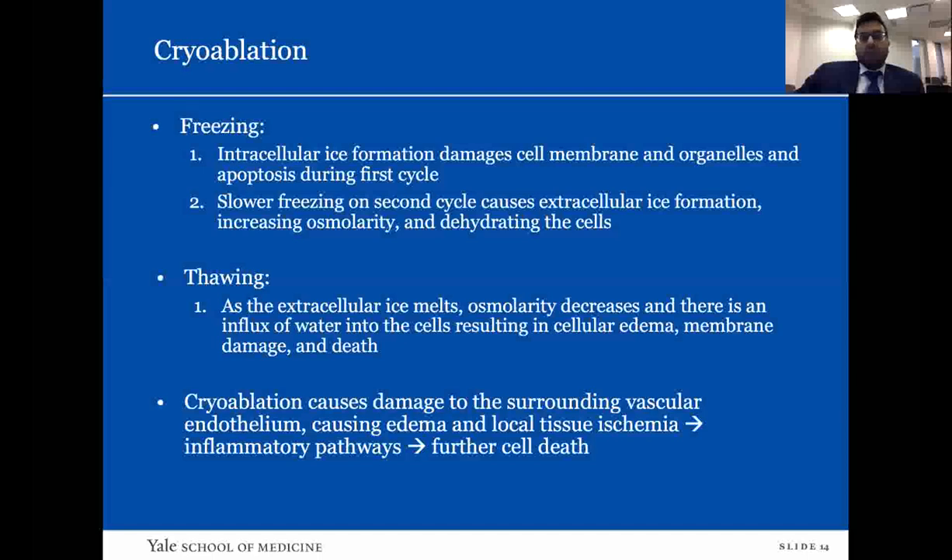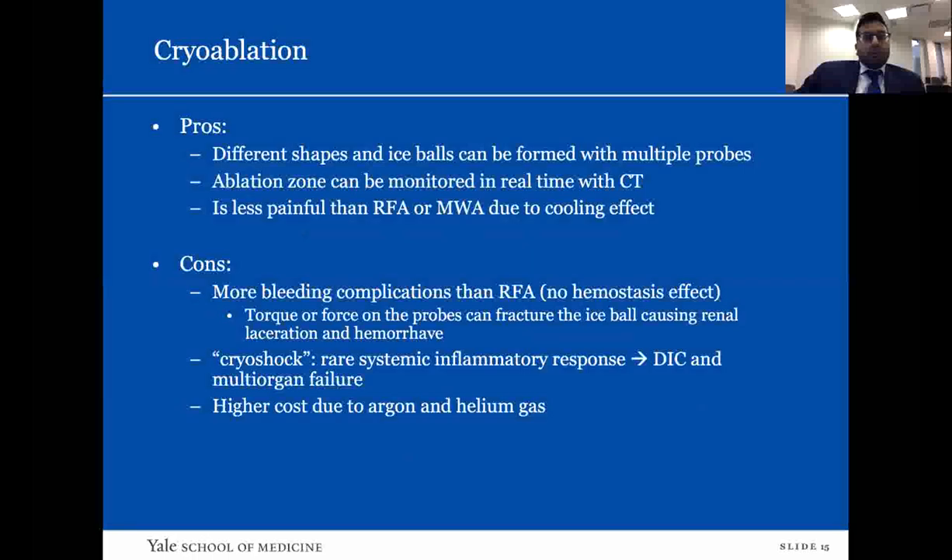Cryoablation can also damage surrounding vascular endothelium, leading to edema, local tissue ischemia, inflammatory pathways, and further cell death — sometimes known as cryo shock, a systemic inflammatory response with intravascular coagulopathy and multi-organ failure. This is very rare but has been documented in the literature. Pros of cryoablation: much more tailoring can be done — multiple probes can be used with different probe shapes creating different ice ball geometries. The ablation zone can be monitored in real time with CT. It is less painful than RFA or microwave due to the cooling effect. Cons: more bleeding complications due to no hemostatic effect; torque on longer probes can fracture the ice ball, causing renal laceration and hemorrhage. Higher cost due to use of argon or helium.